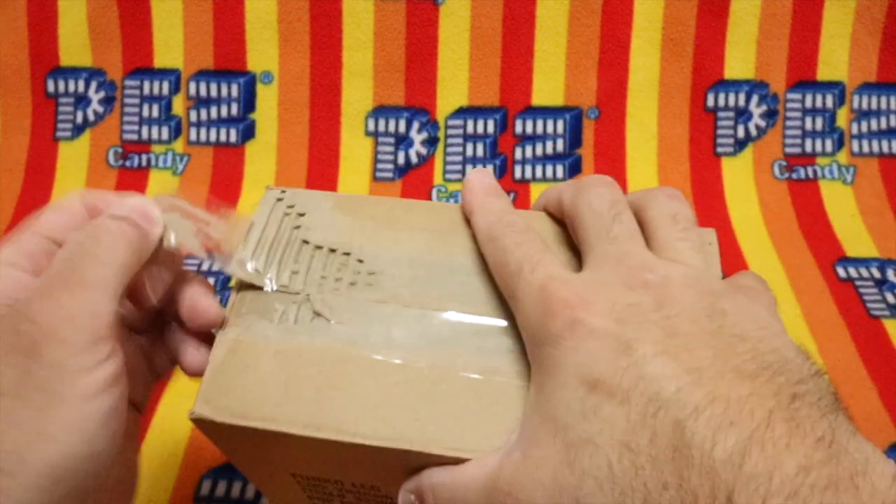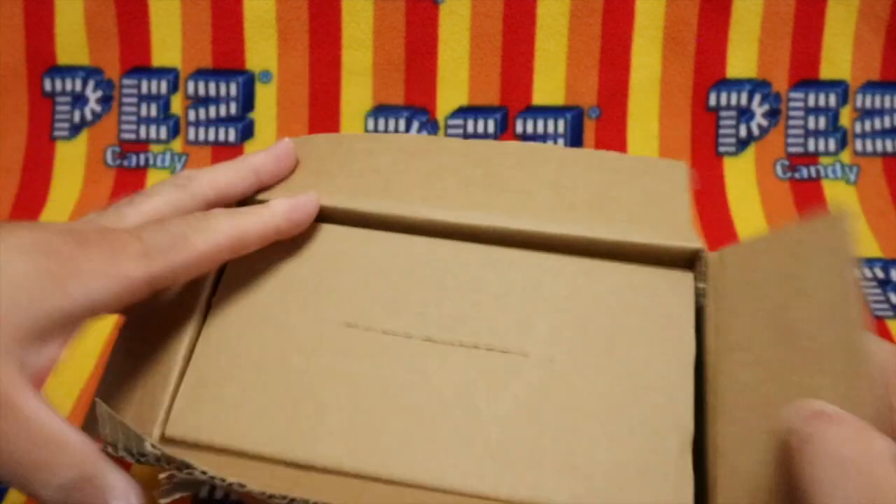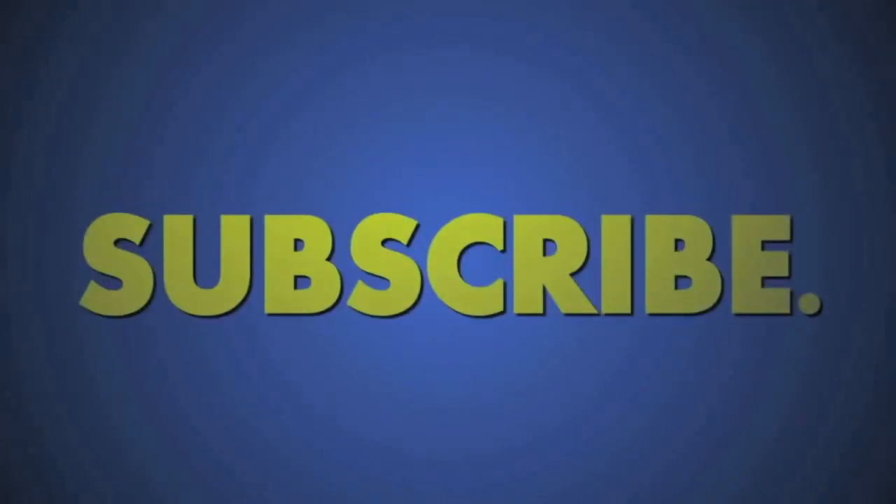Let's see if we can get the tape off. It came off real easy. First, help us out by clicking that like and subscribe button.